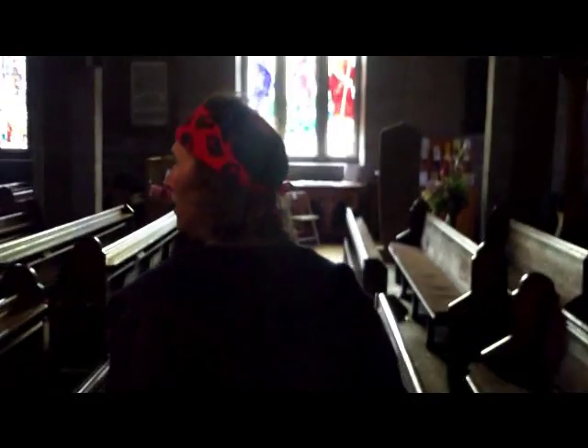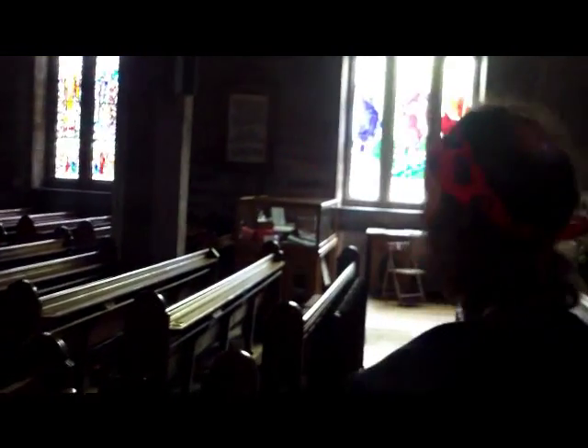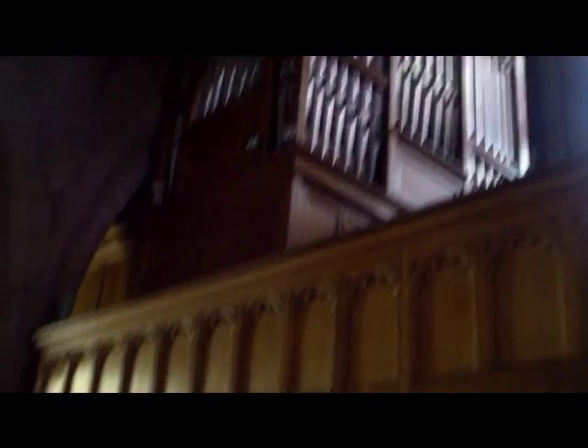Well we're actually inside the cathedral now. Look at this - there's nobody here, so it's okay. Look at that glass window, that's nice. Beautiful. And those are the pipes off the organ. Now to get into the church organ you actually have to go through this door here.